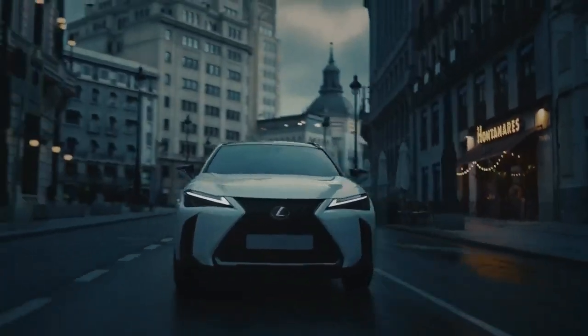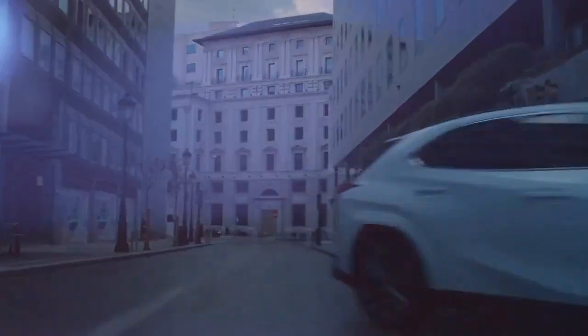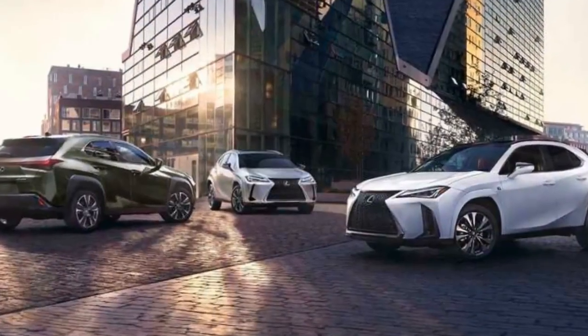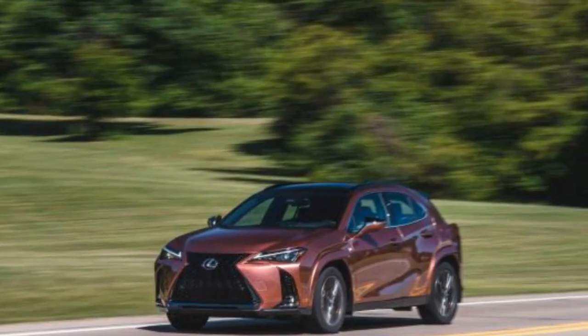Toyota and Lexus have been in the hybrid game for so long that they're beginning to outpace the competition. Both brands now offer hybrids across nearly their entire lineup, with their hybrid systems undergoing multiple evolutions. The latest iteration, Toyota's fifth-generation hybrid system, is now featured in the smallest Lexus model, the UX, for 2025.